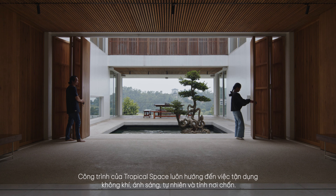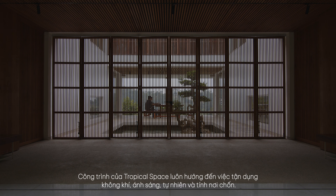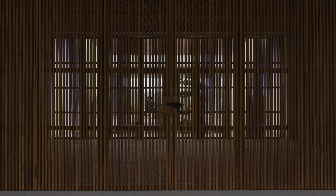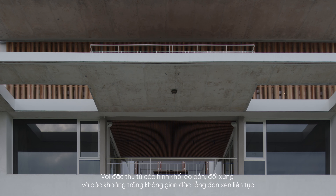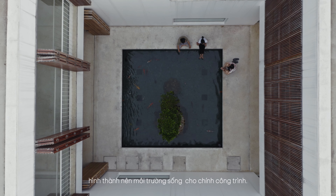Designed by Tropical Space in 2018 in Tam Dao, Vinh Phuc. Tropical Space's work is always aimed at making use of air, light, nature and place. With characteristics from basic, symmetrical shapes and interwoven solid voids, continuously forming the living environment for the building itself.